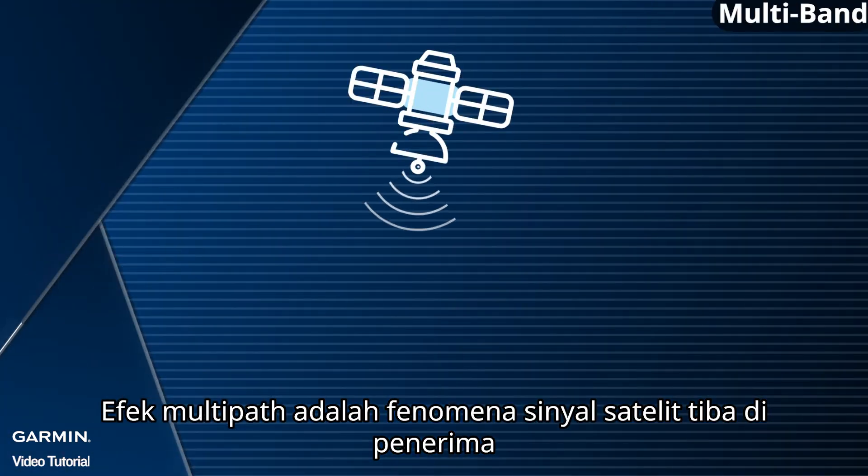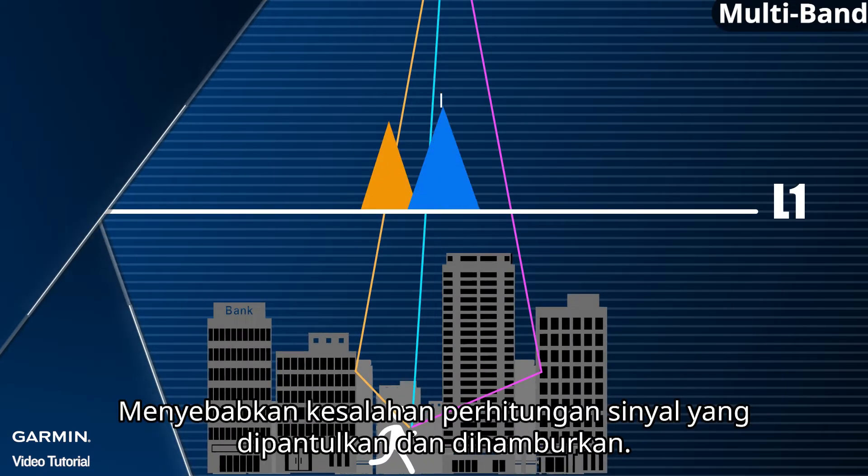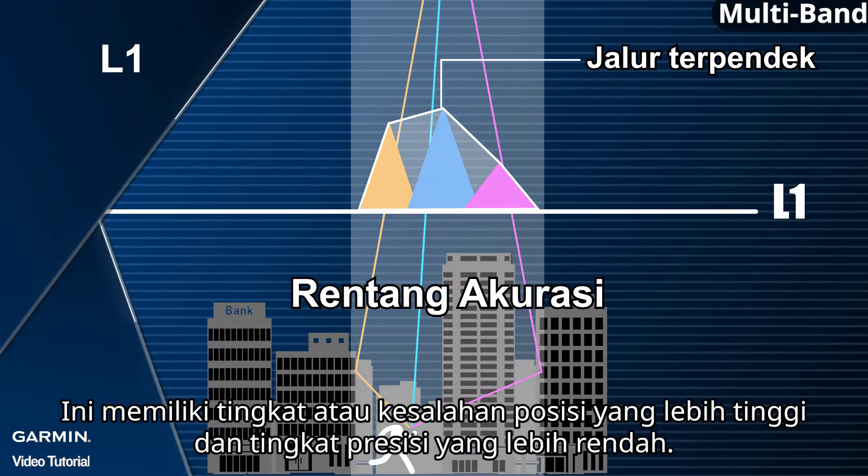Multipath effect is the phenomenon of a satellite signal arriving at a receiver via more than one different path, resulting in the miscalculations of reflected and scattered signals. This leads to a higher rate of positioning error and a lower rate of precision.